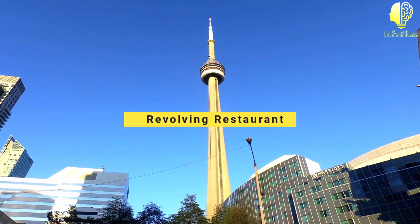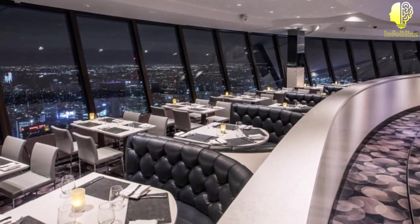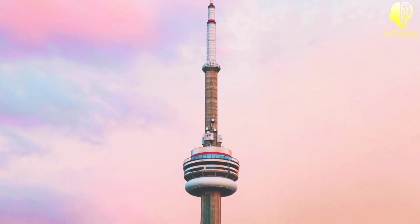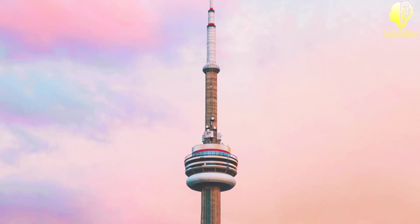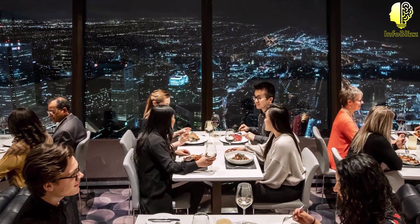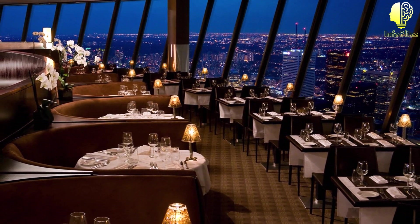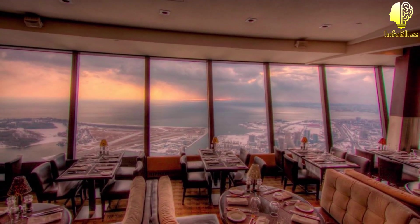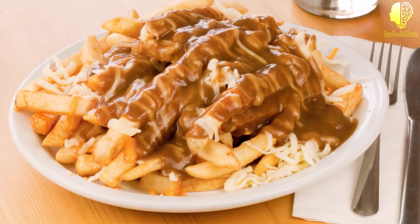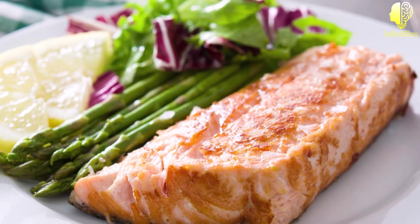Revolving restaurant. The CN Tower is also home to a revolving restaurant, aptly named the 360 Restaurant. This unique dining experience offers stunning views of the city while you enjoy a delicious meal. The restaurant takes approximately 72 minutes to complete one full revolution, allowing you to take in all the sights while you dine. The restaurant offers a variety of Canadian-inspired cuisine and features a menu that changes with the seasons.